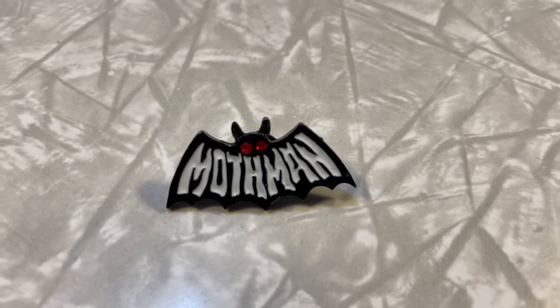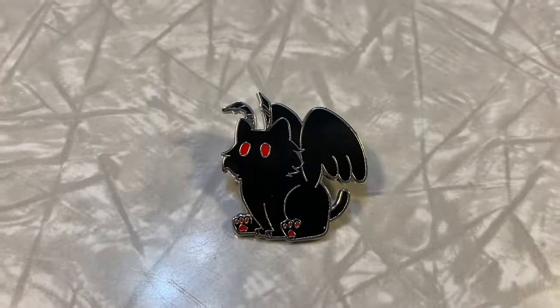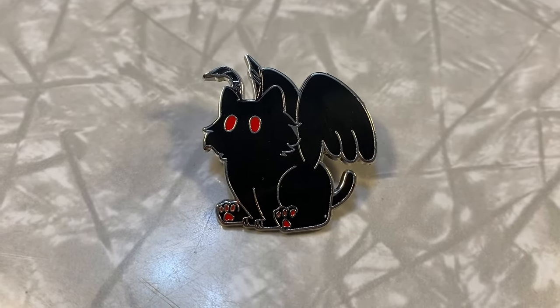Anyone into cryptids? I picked up a really cute mothman pin. I love his little red beady eyes. And I picked up a second mothman pin — the reason I picked this one up is because it looks kind of like a cat, and I just thought it was cute that they made mothman look kind of spoopy. I think I'll wear those two together.